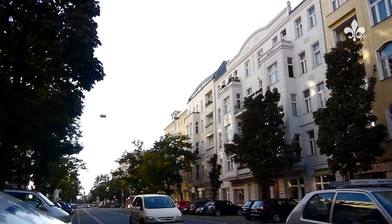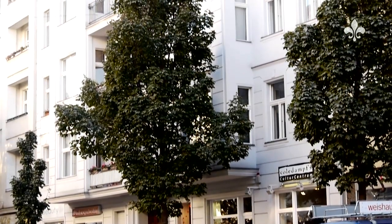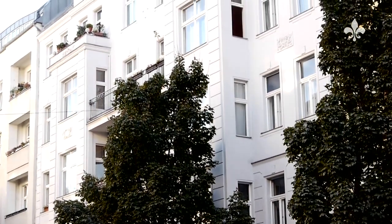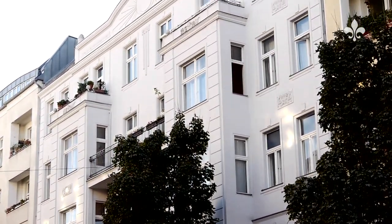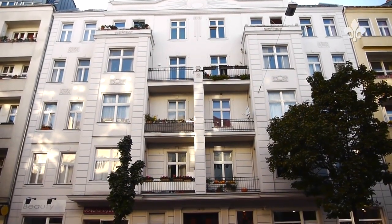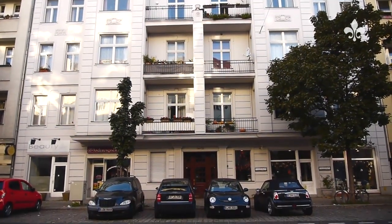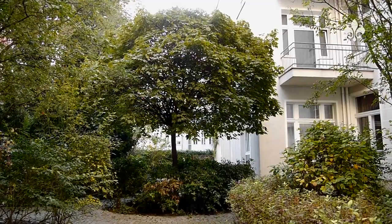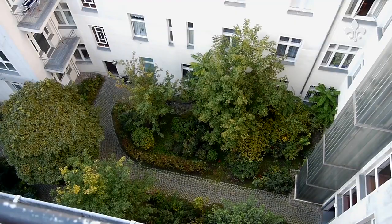Uhlenstraße in Charlottenburg has been one of the prestigious addresses in Berlin since the turn of the century. This beautiful building at Uhlenstraße 54-55 was built in 1900, during Germany's period of rapid industrialization. Its front building and two side wings encompass a generous, well-lit and green inner courtyard.